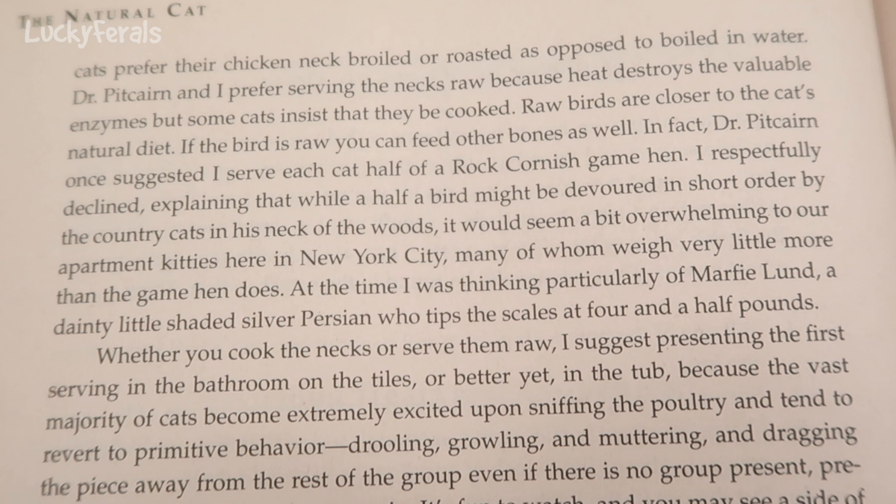But some cats insist that they be cooked. Now in the 1983 version, they cautioned against feeding any raw food to a cat because they were worried about parasites, yet here in the 2008 version they're saying they prefer serving raw food. This is why you always have to double-check information. You have to realize that information from years ago is not necessarily current. We are so much smarter than we were 25 years ago, even 10 years ago. It's always very important to keep learning.